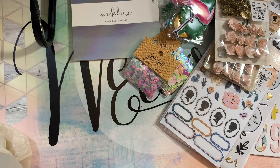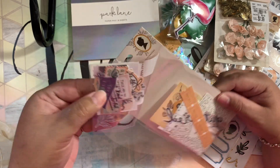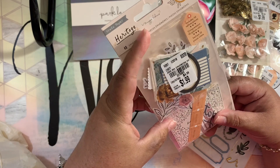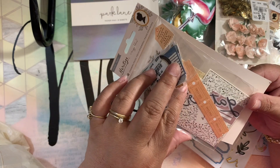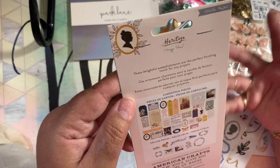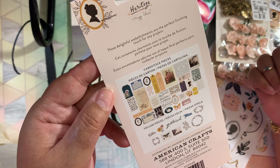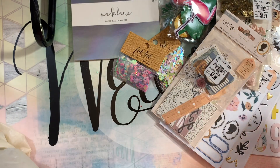I also found some Heritage ephemera. I believe I used to have it and got rid of it — I get rid of a lot of stuff and now I'm repurchasing things. It's cute, I like this collection, it gives me a fall vibe, and it's pretty. I bought that for $1.99.